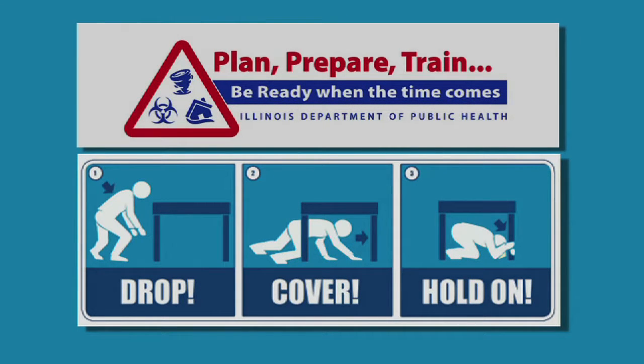Drop, cover, and hold on. This is an earthquake drill.